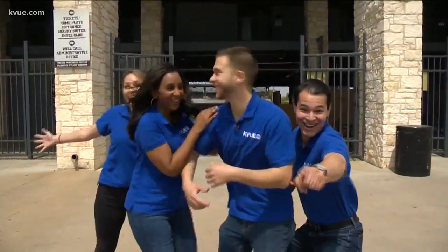Well, we're out here at Dell Diamond in Round Rock where the baseball season is just around the corner for this team, but there's something new in the stadium this year: Home Run Dugout. So I decided to go check it out and bring some friends along with me. Let's go check it out.